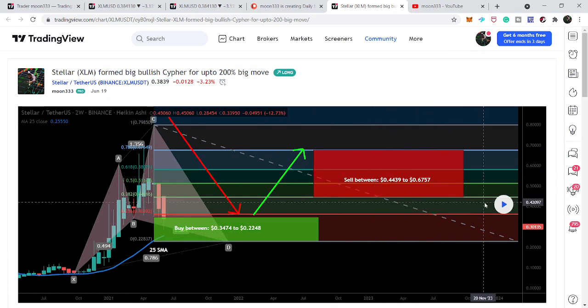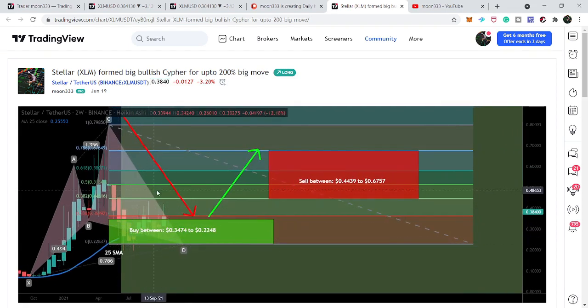The sell targets go up to 67.57 cents. Now I'm going to play the chart and you can see that the price line moved up, went very close to these sell targets, had some correction, and right now it is again moving up. I believe that soon it will hit these sell targets and it can even move beyond them as well.